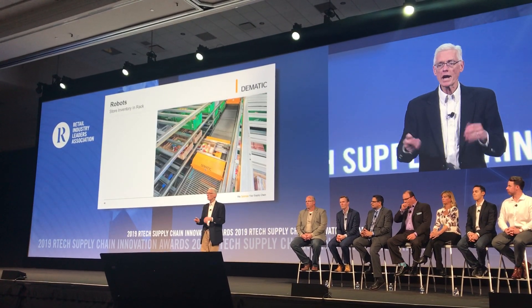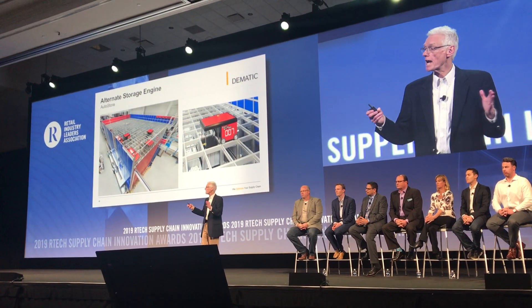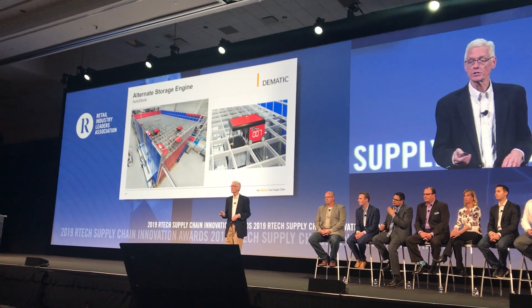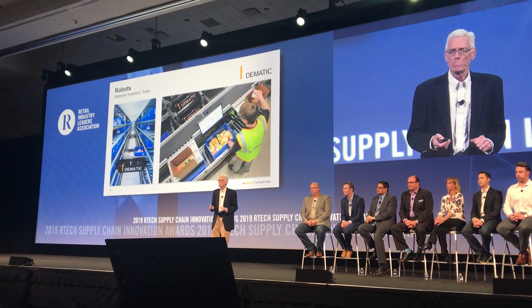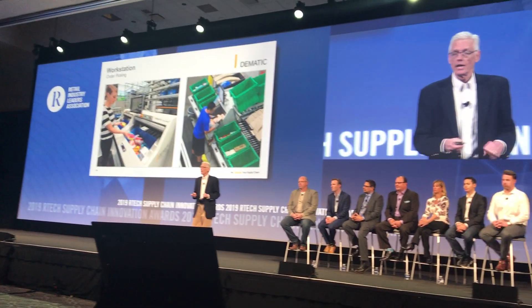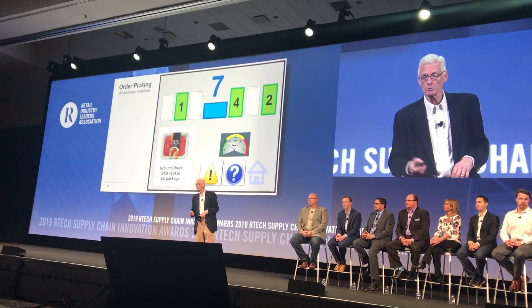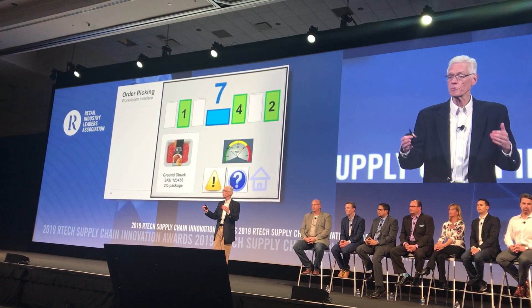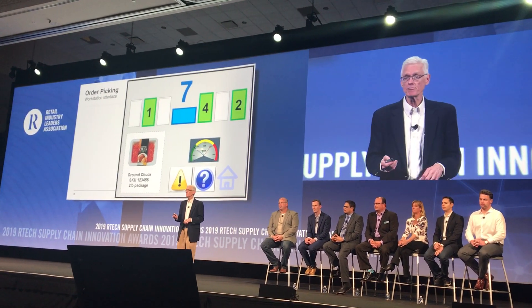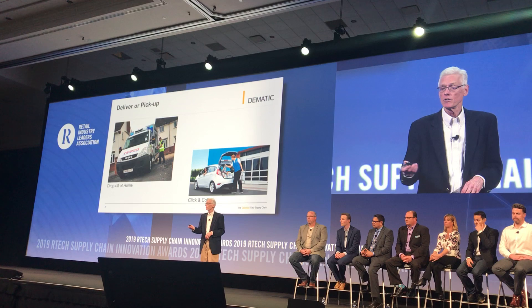Here's how it works. Inbound, everything is transferred into a tote. A robot stores the loads automatically into a rack structure. For applications where there's extremely high density needs or not much room, we have an alternate robotic engine to accommodate those applications. When it's time to fill the order, the software directs the appropriate stock keeping units to the workstation. Multiple workstation types are available from one order at a time to up to six orders simultaneously. This is what the operator interface looks like — easy to understand for your staff to ensure speed and accuracy of picking. Then it's ready for shipping and consolidation for drop-off at the home or for the click and collect.